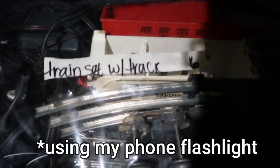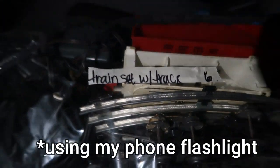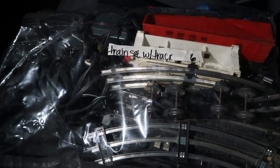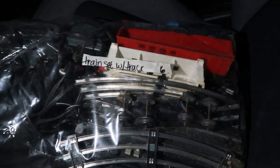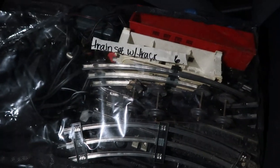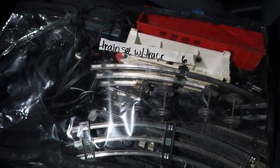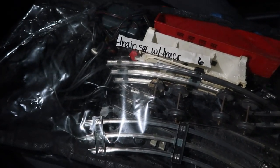It just said 'train set with track — six dollars,' and I can see this is a vintage Tyco — like a transformer. I'm not even sure these are Lionel trains, but I don't know what all is in here. I can tell you it's going to be worth more than six dollars. I feel like this is something we're going to have to go through together. Comment below how much value you think is in this thing before I open it up.